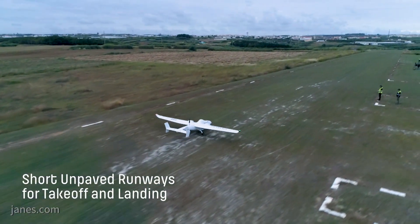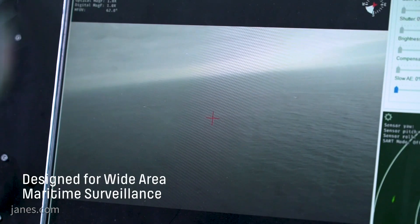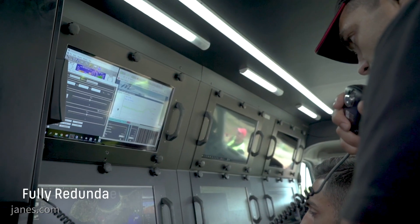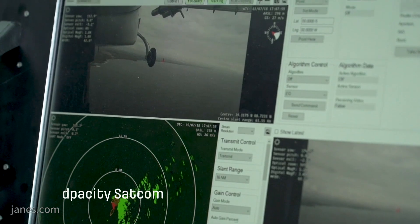And this will complement the manned maritime patrol aircraft? Of course. This is meant to be an asset that can complement the existing capabilities both from vessels and ships and manned aircraft. So it sits in the middle filling in the gaps that the authorities feel.